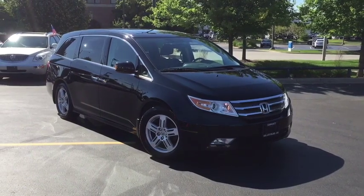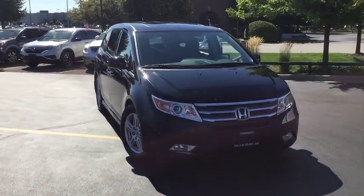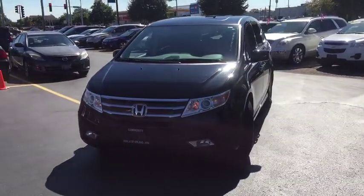Come test drive the 2013 Honda Odyssey. The Honda Odyssey is a showcase of distinguished style, captivating technology, and advanced safety features. A must for all families.